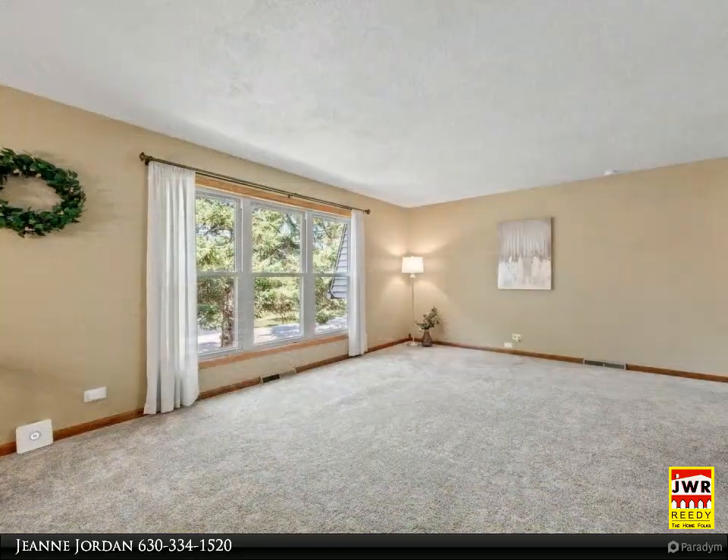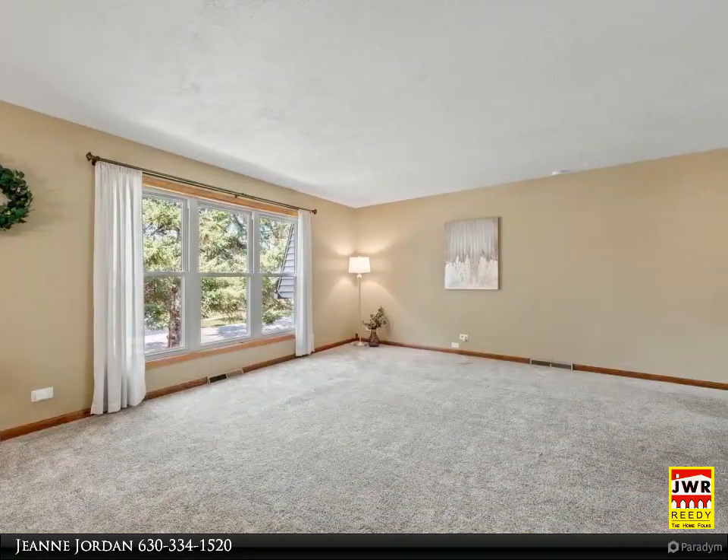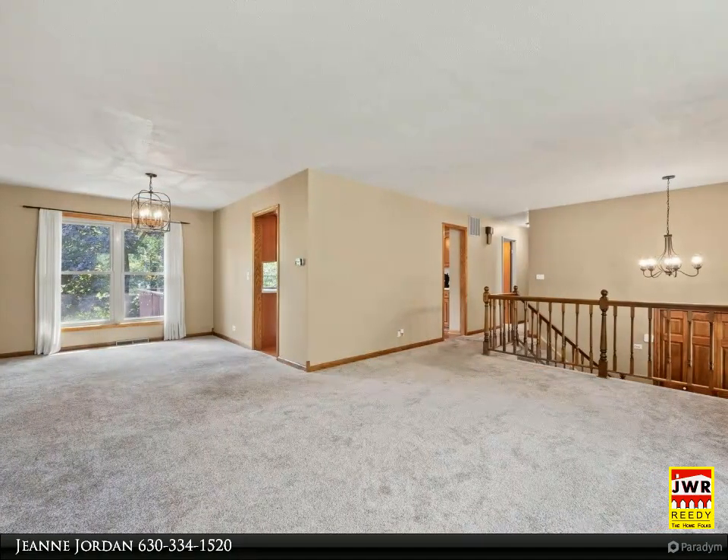Enter to the sunny and spacious living room which opens to the welcoming dining room. Roomy kitchen with loads of cabinets and counter, and slider to the large deck and backyard.